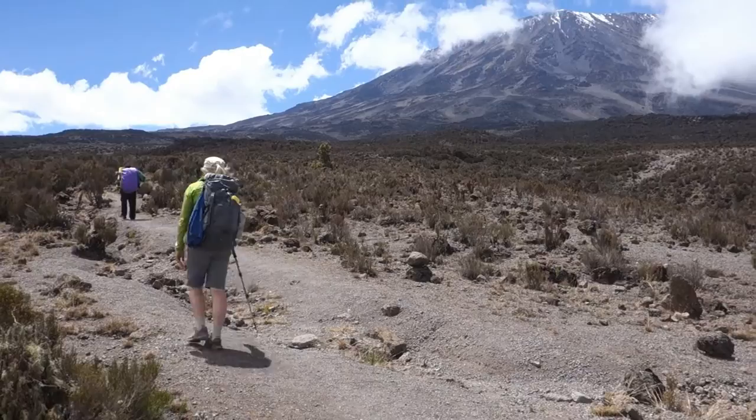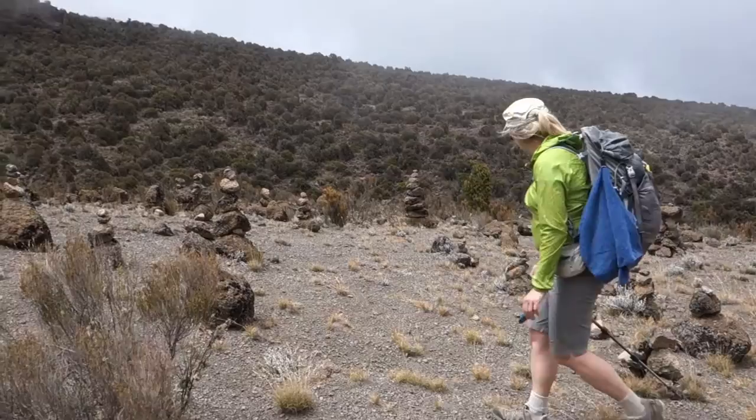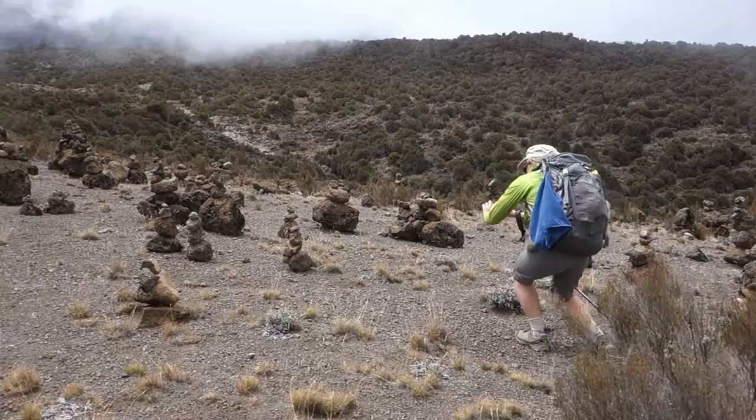So here we are on our way up to camp 3 — or third cave, I should say. Somebody's built all these cairns, almost like memorials.